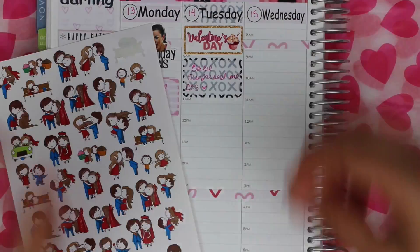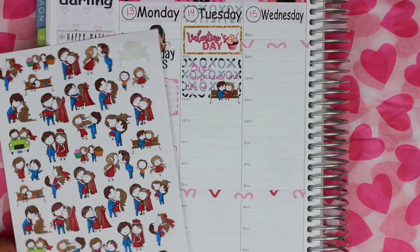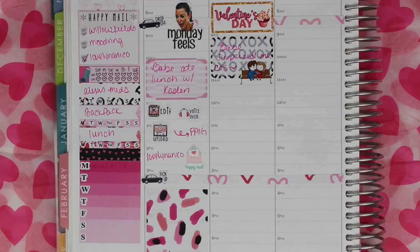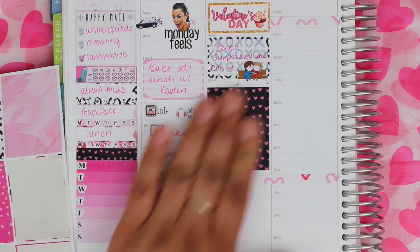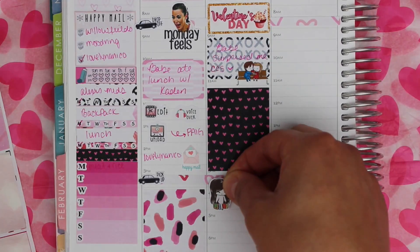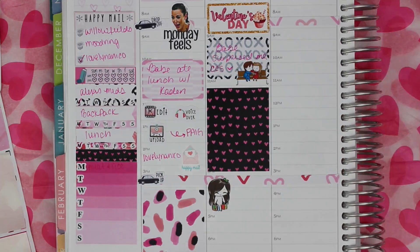Moving on to Tuesday, I put a half box and noted that my fiancé surprised me with some chocolate-covered strawberries — that couple sticker is from Lovely Nanico. And then I put this little girl sticker from Tamashi Prince.